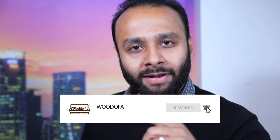If you're coming to my channel for the first time, hit the subscribe button and also do not forget the bell notification icon.